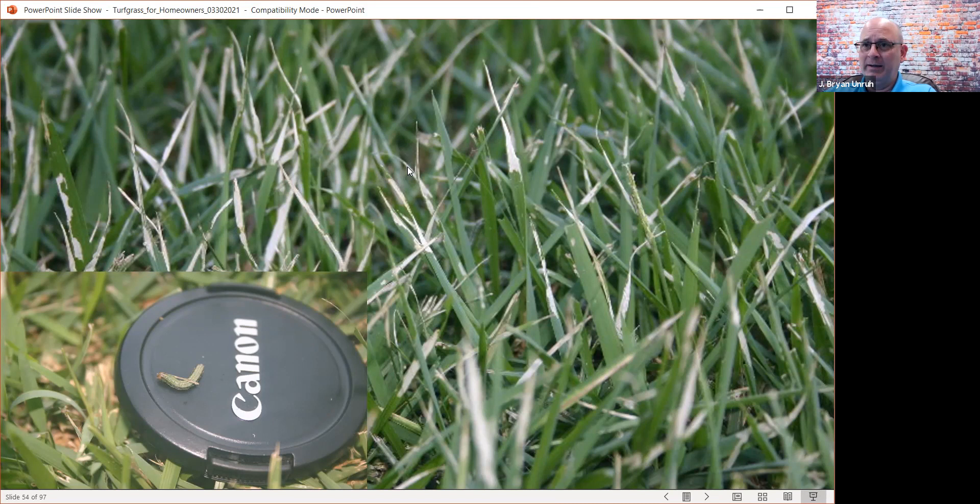Billbugs are an interesting little white grub that can impact zoysiagrass. The hunting billbug is a little snout beetle as an adult. The larvae — little bitty, legless — bore into the stem of the zoysiagrass. They're much smaller than the big old white grubs that armadillos and possums dig up in your lawn. The damage is different from typical white grub damage — because the insect is getting into the stem, it will initially look kind of like a drought injury.